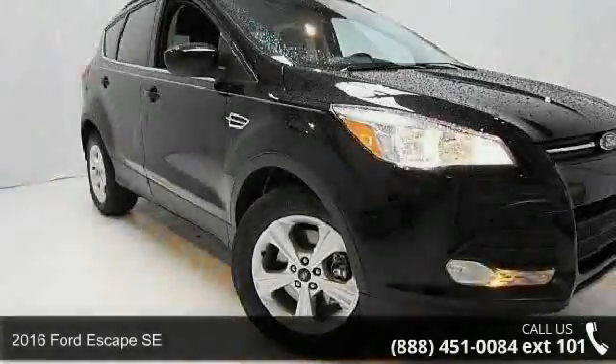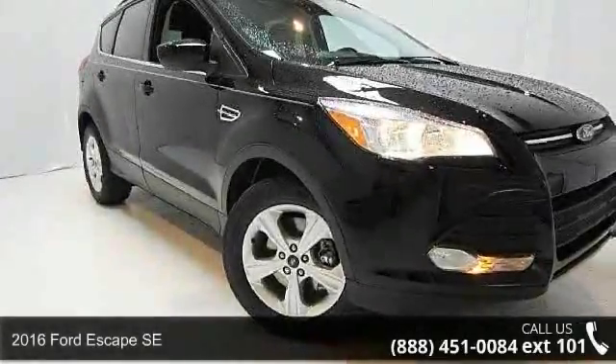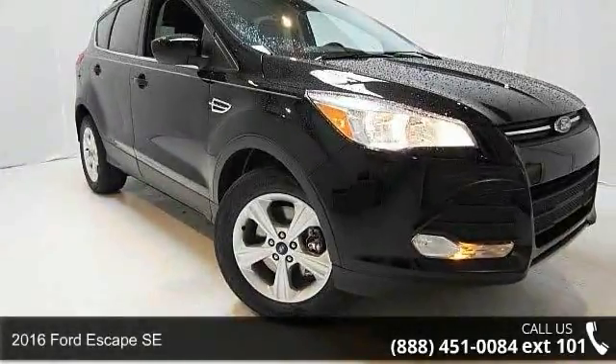Presenting the 2016 Ford Escape SE. This may be the set of wheels you've been looking for.